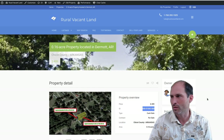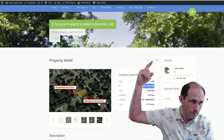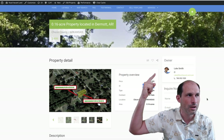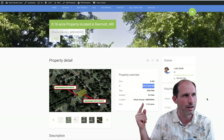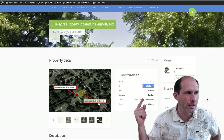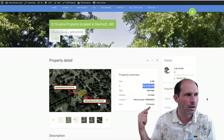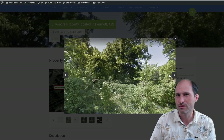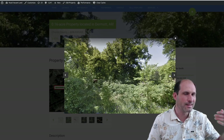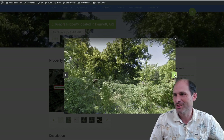So we're on RealVacantLand.com. It's Luke Smith. Phone number, asking $499. Here's the APN number. This is in Chicot County — Chicot County, Arkansas — however you say it. 0.16 acres. We've had numerous people chime in and correct my pronunciations for all kinds of stuff — I love it. Thanks, guys. Bring it on, I'm trying to learn.